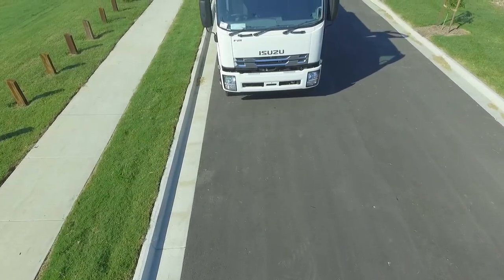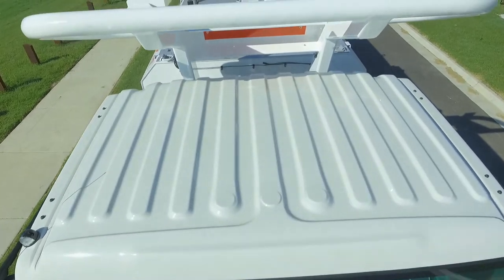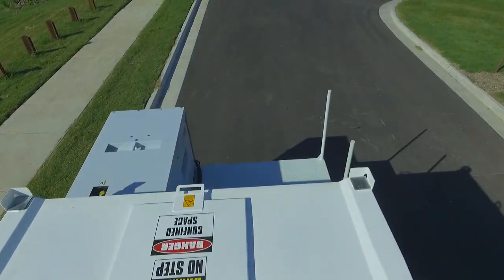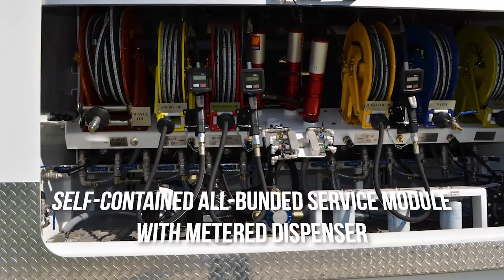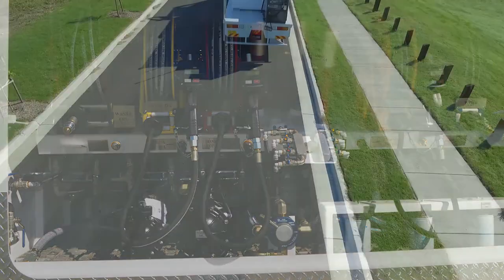Check out STG Global's versatile service trucks with options sure to meet all your job requirements. Being built to last in the harshest conditions, you can expect years of unrivalled performance. Tailor-made, self-contained, all-bunded service modules with metered dispensers.